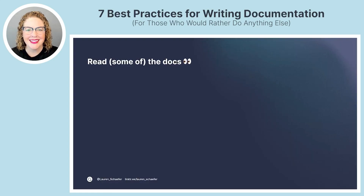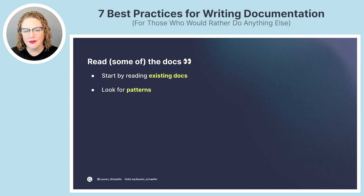Best practice number one: read some of the docs. If you're adding on to an existing set of documentation, start out by reading it. If you can get through all of it in a reasonable amount of time, read all of it. If not, read the important pieces like the introduction and the getting started guide, and something similar to what you'll be writing. Look for patterns in how the documentation is structured, and consider how you can follow that structure in your writing. Familiarize yourself with key terms and the level of detail provided.